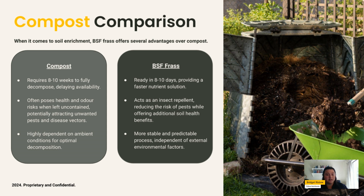As a frass comparison: frass is produced in just eight to ten days, making it a much faster nutrient solution. It is a reliable source of nutrients due to being produced in climate-controlled facilities, with a stable and predictable process that allows for solid market decisions and forecasts. Additionally, frass has an insect repellent property — a functional benefit that mitigates the risk of pests and microbial contamination.